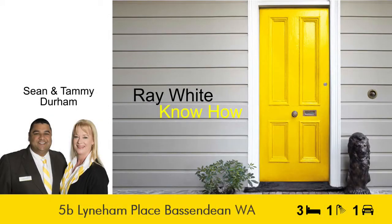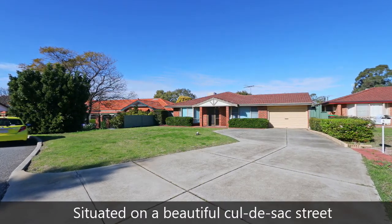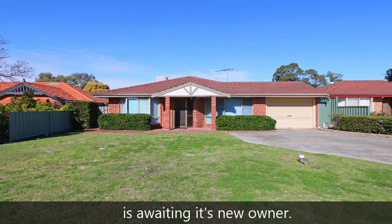Sean and Tammy Durham present 5B Linen Place, Bassendean. Situated on a beautiful cul-de-sac street, this much-loved and well-cared-for three bedroom, one bathroom family home is awaiting its new owner.